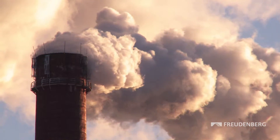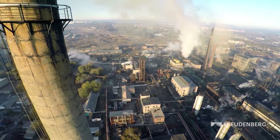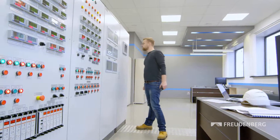Smoking factory chimneys have almost become a relic of the past. Today, high-tech equipment is used to filter industrial exhaust gases and remove pollutants. But the air inside industrial plants also needs to be cleaned.